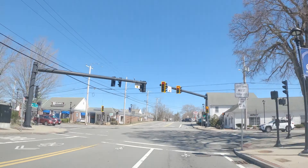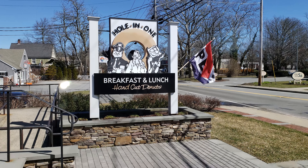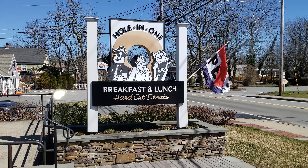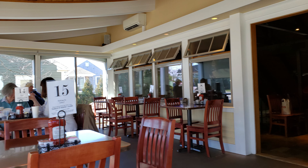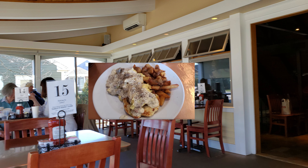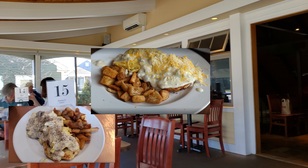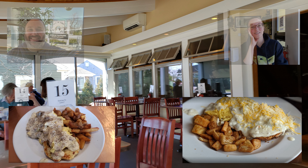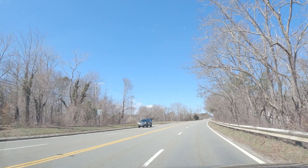We ended up staying in the small town of Brewster, which is in Barnstable County, Massachusetts. We had to start out getting something to eat, so we decided to go to this little cafe called The Hole in One. Oh my god, they had the best breakfast ever. If you're anywhere in that area, I definitely recommend stopping by. It's just a really fun atmosphere and a really good place, and on top of that, great food as well.